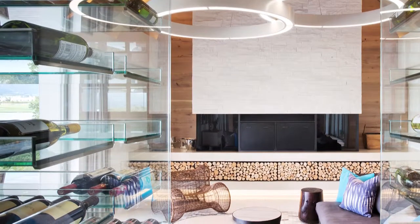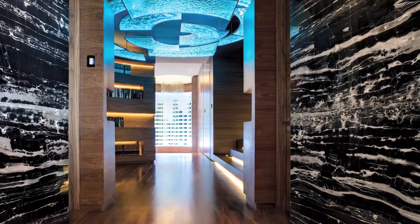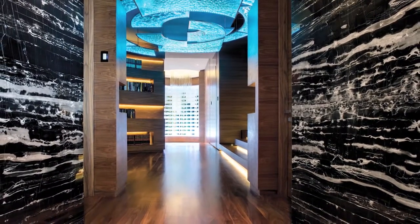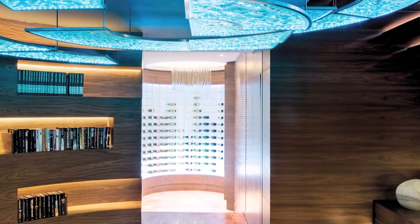A private wine cellar or wine tasting room is the ultimate luxury. Here you can play with beautiful finishes such as exotic marbles, interesting lighting, and then you can display your wine bottles on a glass wall. You can even backlit the glass so that it highlights and features the wine that's on display.